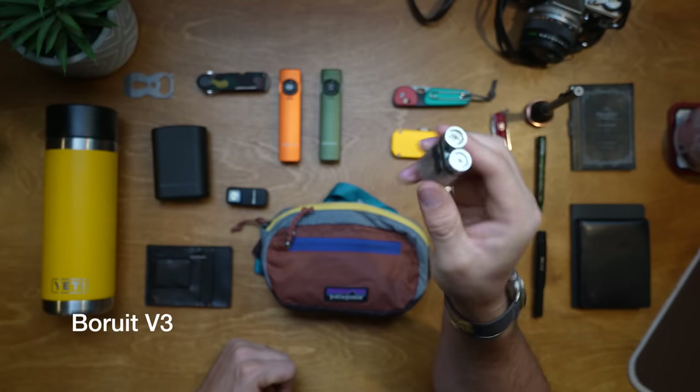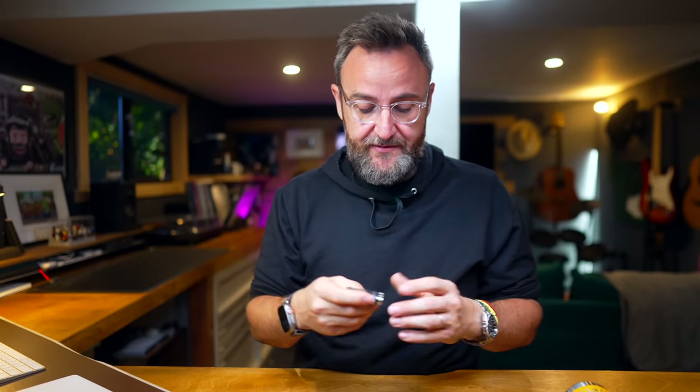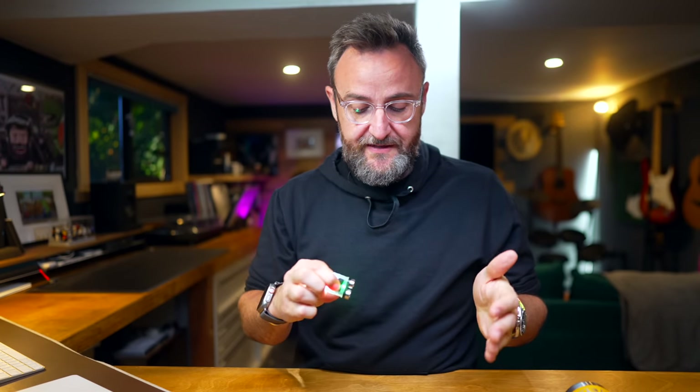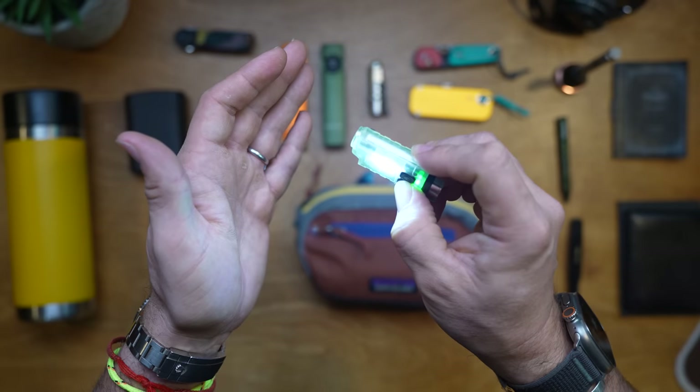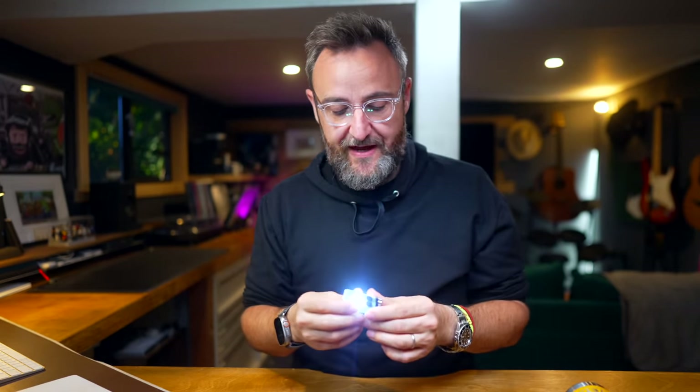Just by pressing the button you can turn it on — it's got a double beam, you can change the different light levels. You can also turn on the light on the body of the flashlight, and there's a little hook so you can hang it on the ceiling to light up all the space around you if you're camping.